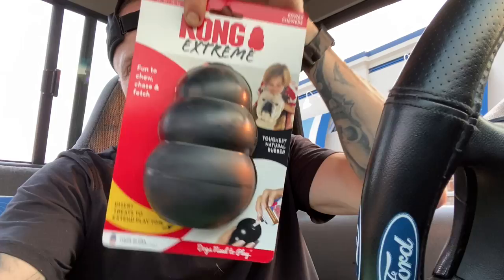And then I also got her a new Kong toy. She loves the Kong ball. Between that and the rope, she's a happy dog.